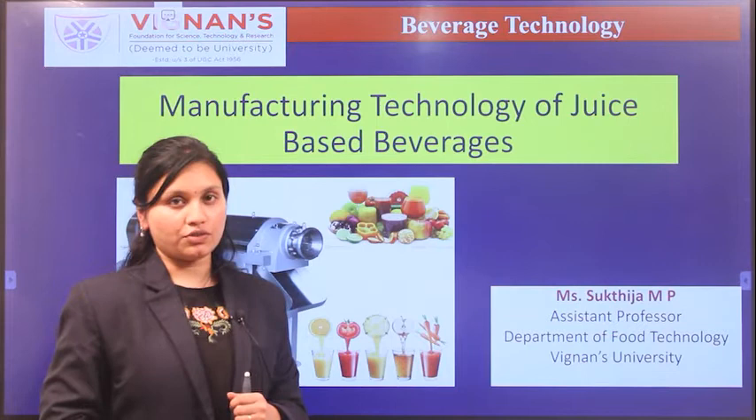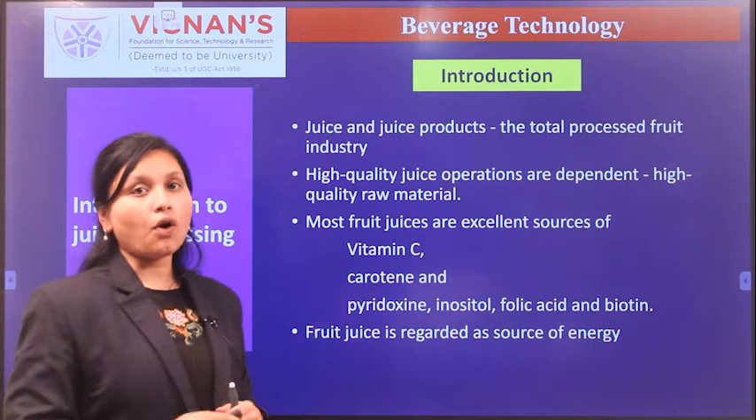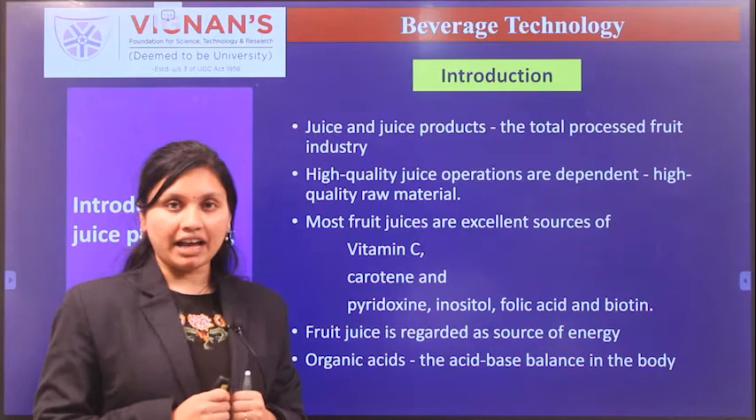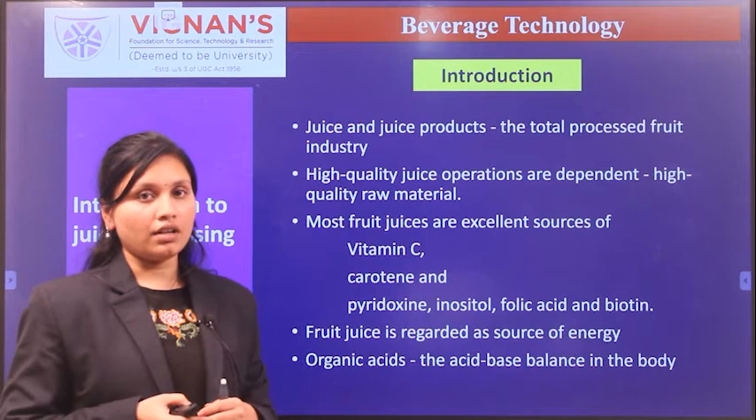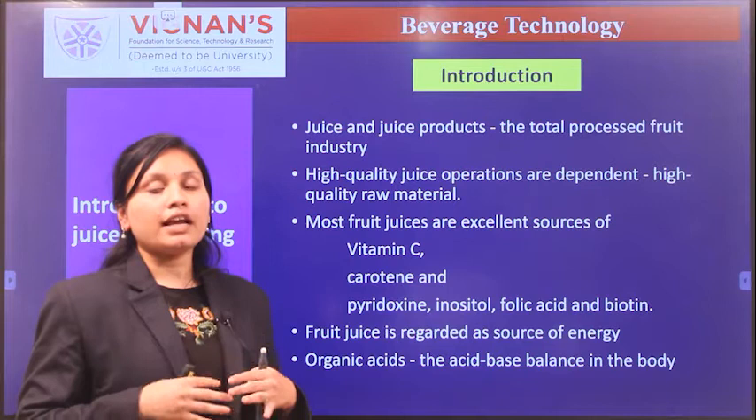Let us discuss the introduction. Juice and juice products represent a very important segment in the total food processing industry. Juice products are marketed as refrigerated, shelf stable, and frozen in varying packaging, with increasing emphasis on functionality, health attributes, and in some cases fortified with vitamins and minerals.